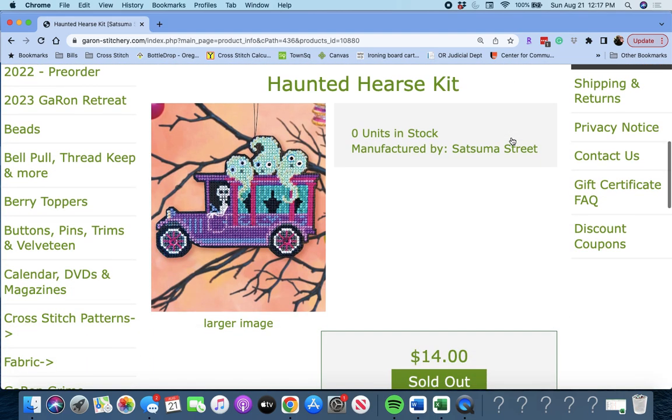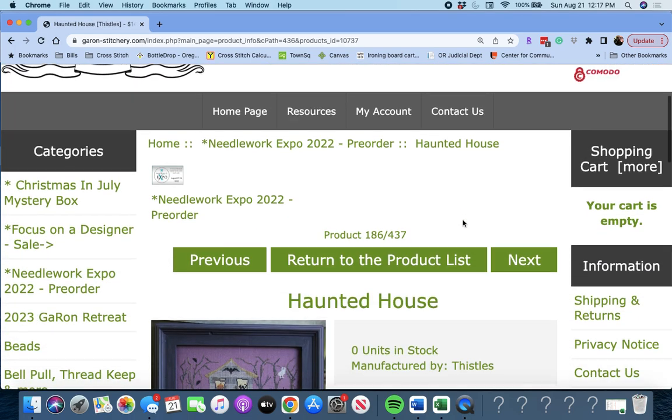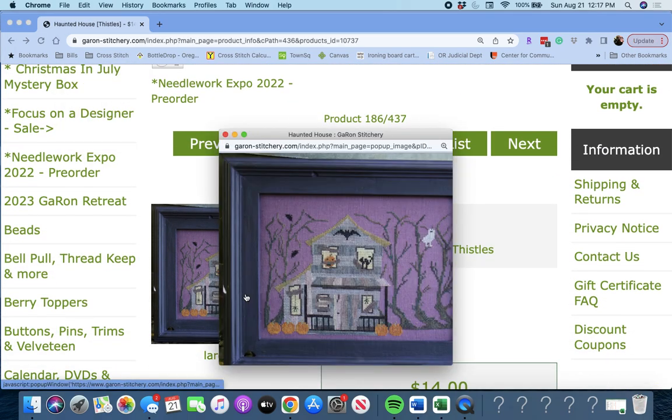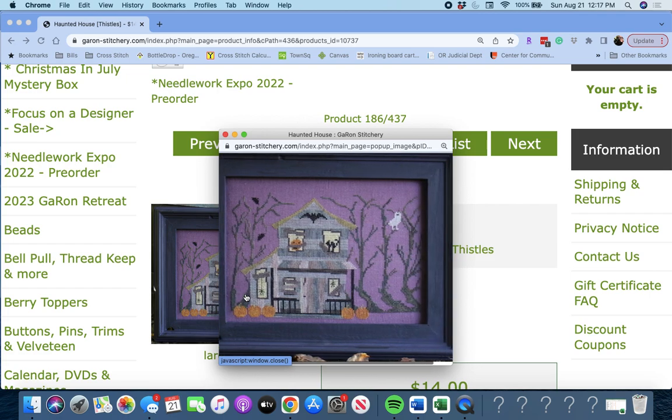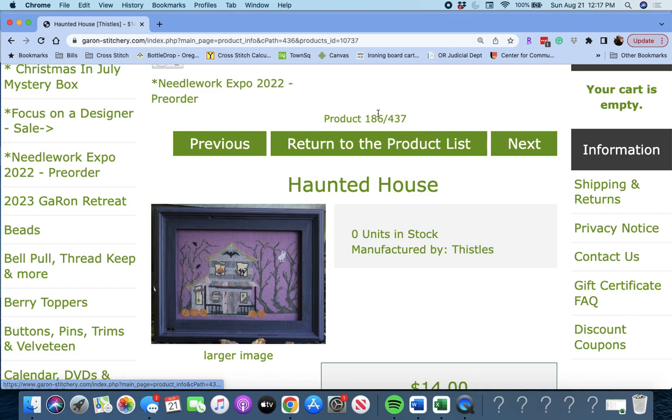This is 'Haunted Hearse Kit' by Satsuma Street — another kit that includes everything you need to stitch it. Next up is 'Haunted House' by Thistles. If you hear that cat in the background, that is Jack coming to say hi. That's a really cute piece — I love the purple fabric it's stitched on. Haunted House by Thistles.